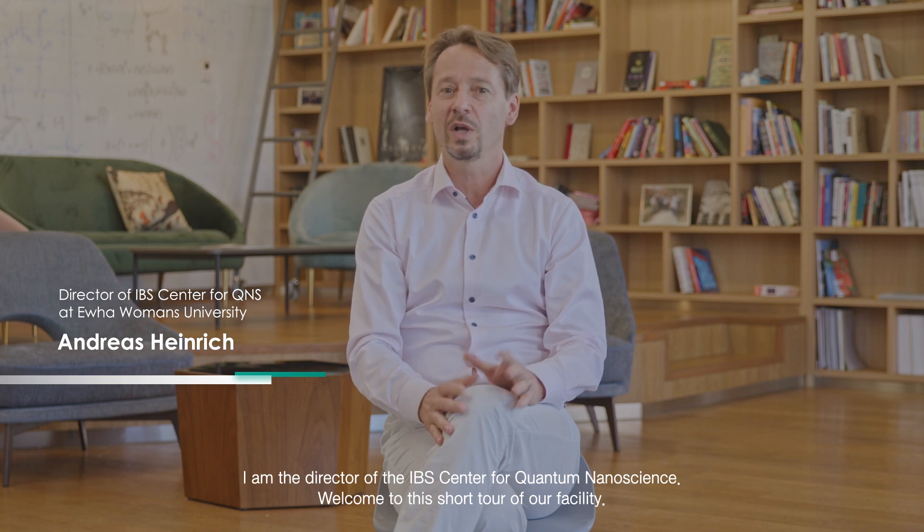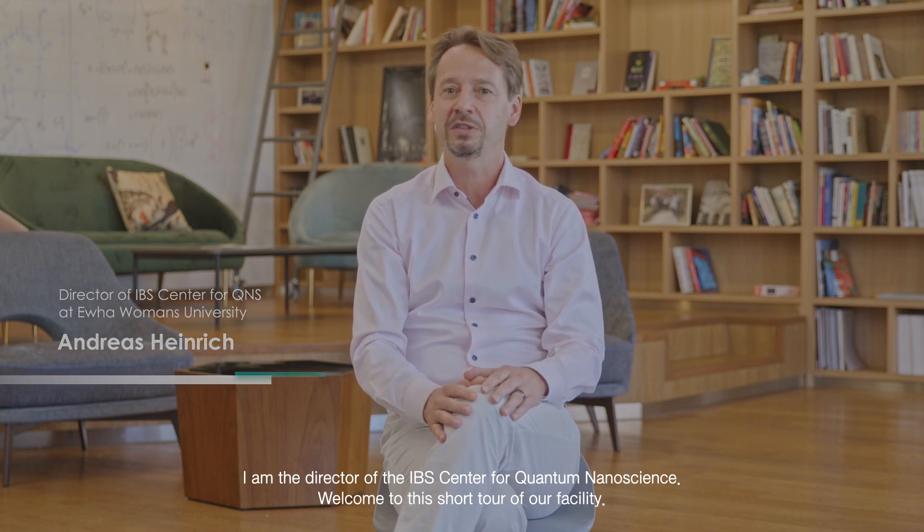Hello, my name is Andreas Heinrich. I am the director of the IBS Center for Quantum Nanoscience. Welcome to this short tour of our facility.